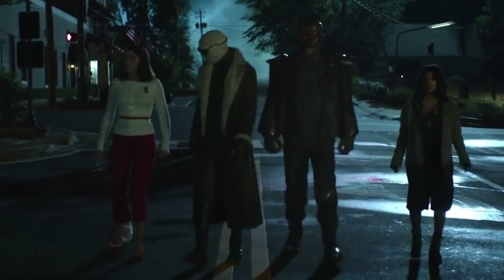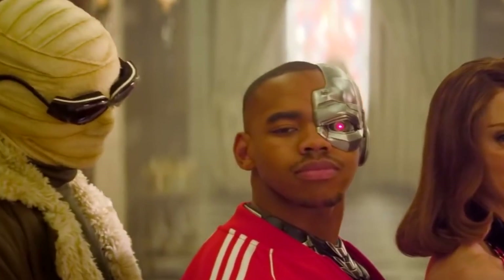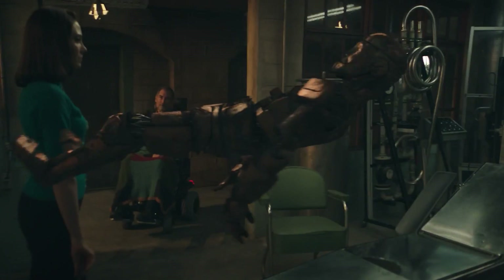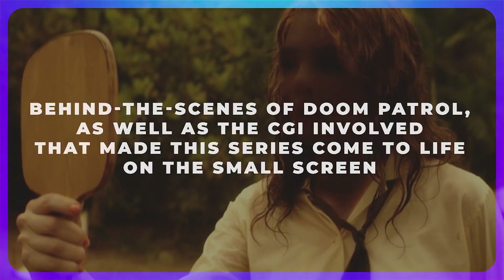Ever since its debut on television, fans and viewers have been comparing the two left and right, but each have their own unique charm and appeal to people. Given that it's a series with superheroes in it, it's sure to involve a lot of special effects and CGI. So for today's episode, we're going to be discussing some behind the scenes of Doom Patrol as well as the CGI involved that makes this series come to life on the small screen.